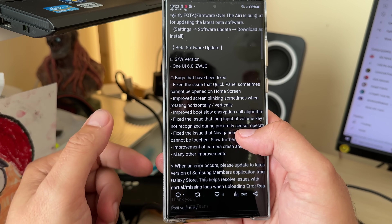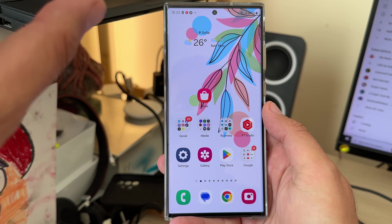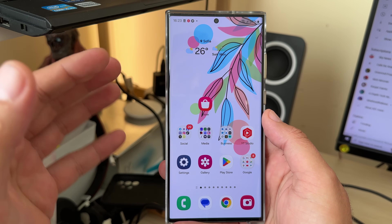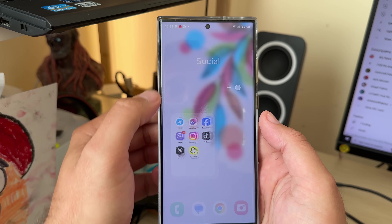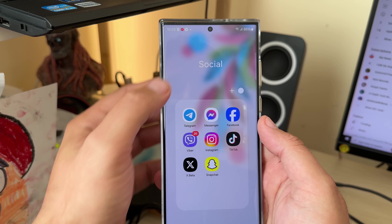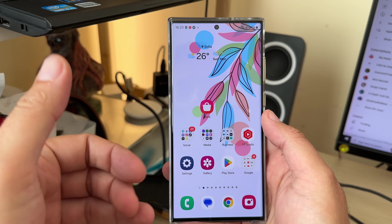They fixed some bugs — quick panel sometimes cannot be opened, some blinking — stuff nobody really cares about. But they finally fixed animations! When I hear 'Samsung,' 'animations,' 'fixing,' and 'finally' in the same sentence, that gets me triggered. I immediately sideloaded it.